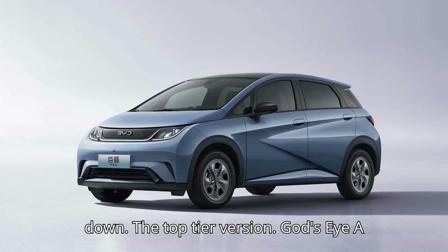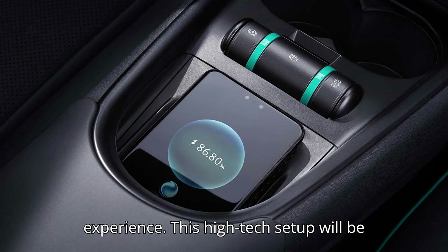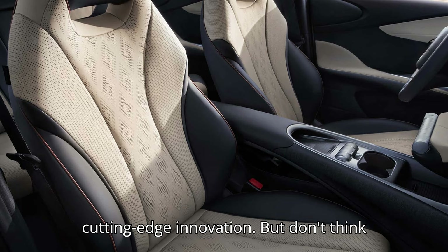The top-tier version, God's Eye A or D-Pilot 600, comes equipped with three LiDAR units for a truly advanced driving experience. This high-tech setup will be reserved for BYD's top-of-the-line Yangwang U9 supercar, a true symbol of cutting-edge innovation.